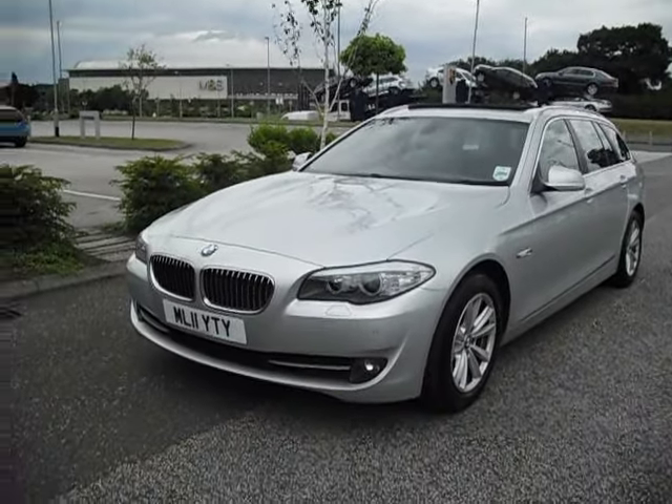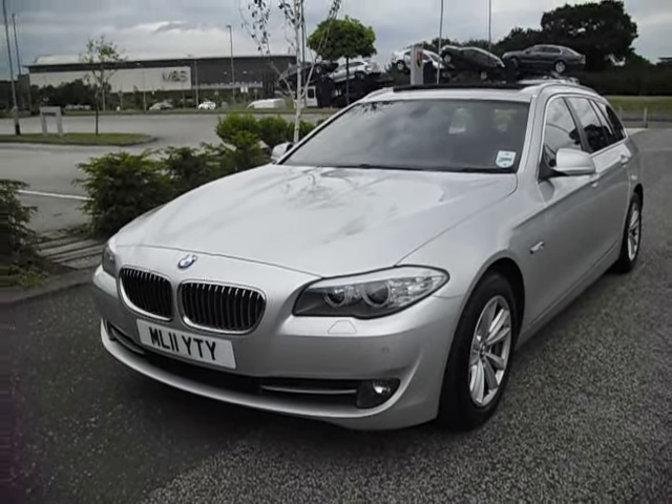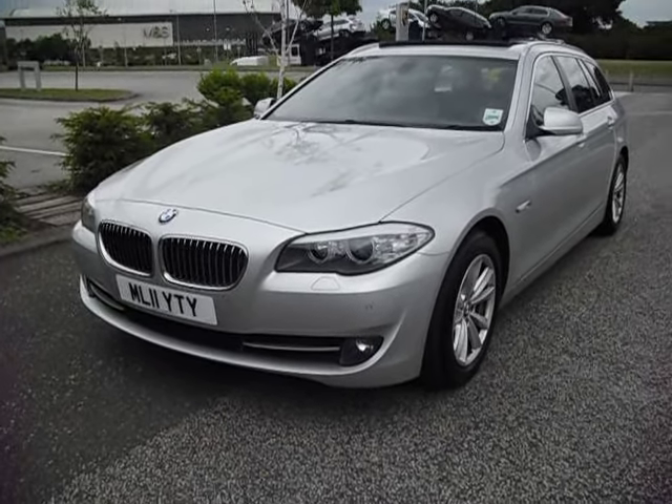Hello and welcome to this, what I can only describe as a needle in a haystack. You need to buy this car — it's got a beautiful spec about it. It's a 520 diesel touring estate and it's just super.